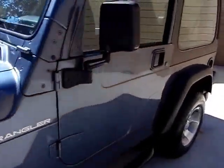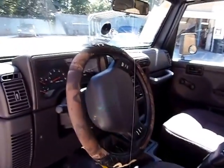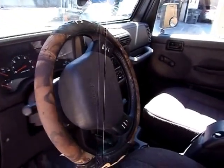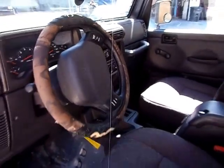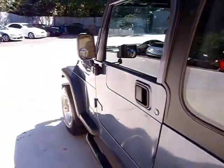For all you off-roaders, mudders, and hunters, this is right up your alley. It's automatic, there's no power windows, roll-up windows. It's got cruise control, a Pioneer aftermarket stereo, and cold air. Don't take my word for it — come on down and see for yourself.